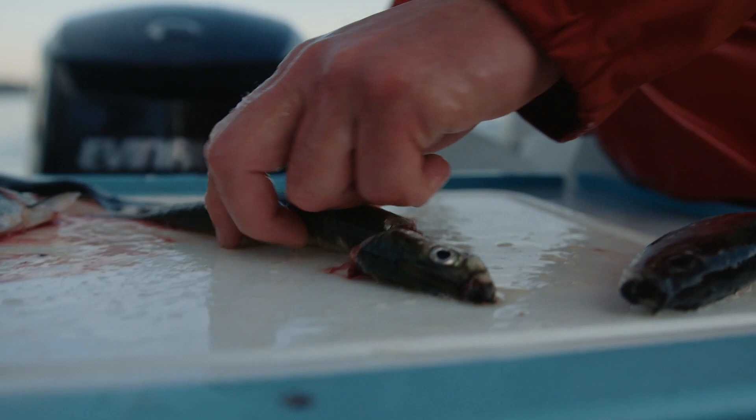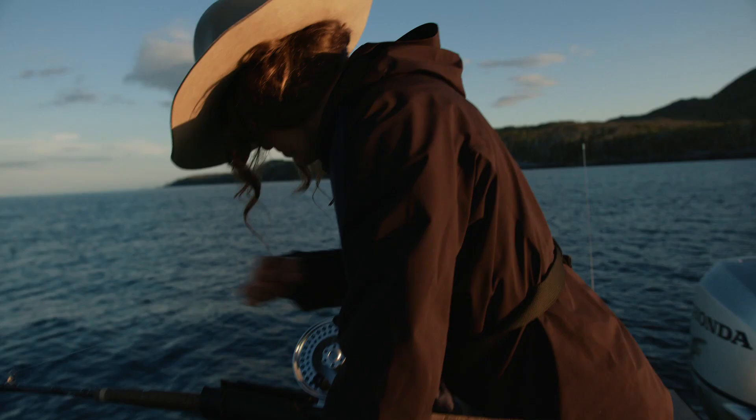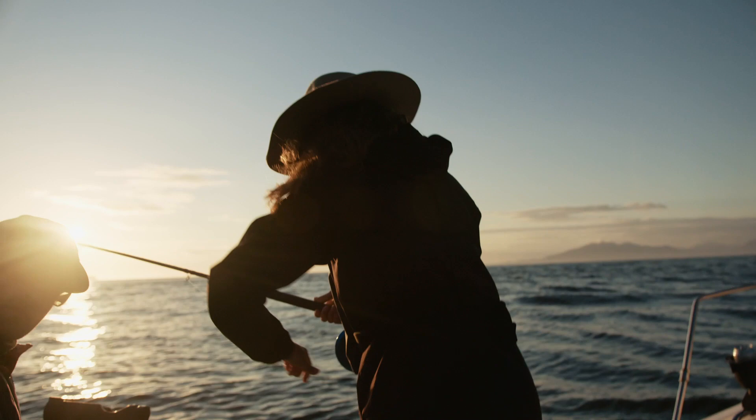We're right out front of the lodge, probably one of the most legendary spots. It's called the wall. It's a great flood-tide spot. We've got some fresh bait and we're going to see what we can mooch up.